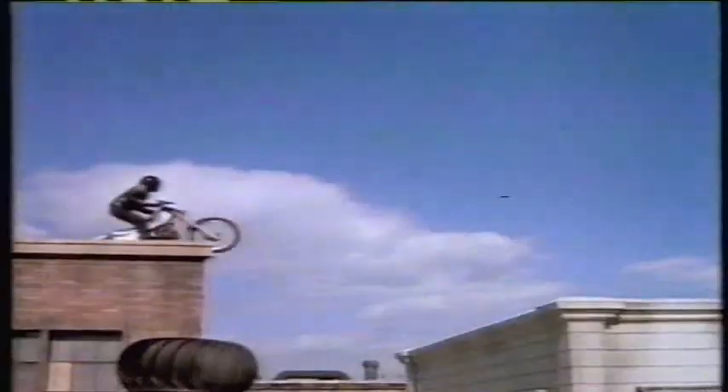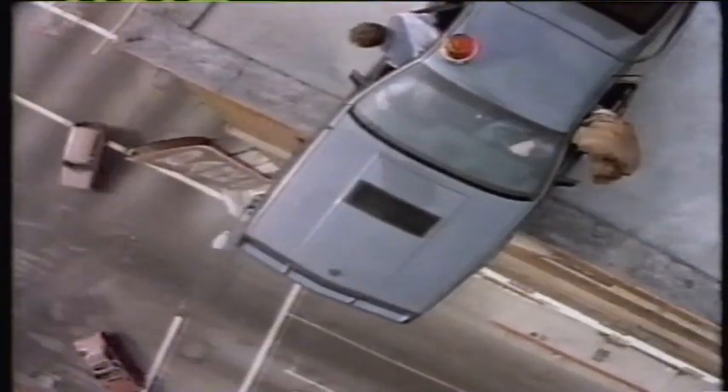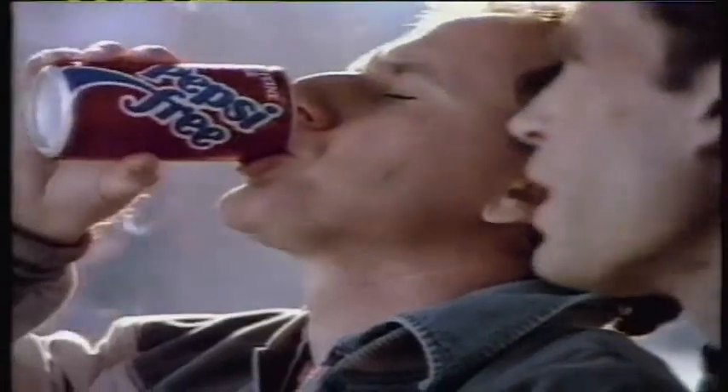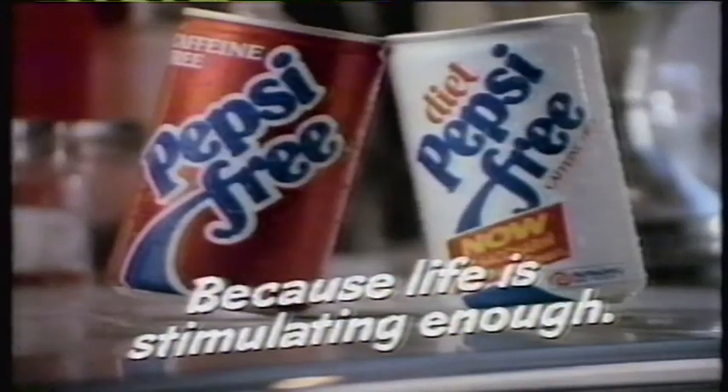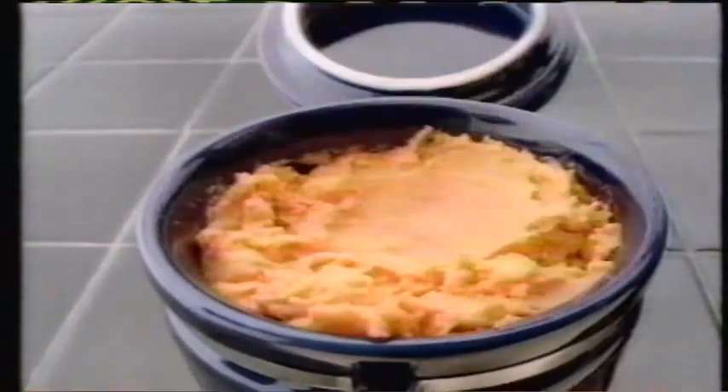To those whose lives are filled with all the stimulation they need, we offer Pepsi-Free, made with absolutely no caffeine. The only stimulating thing about it is that exhilarating Pepsi taste. Caffeine-free, Pepsi-Free. Because life is stimulating enough. Available in regular and diet.